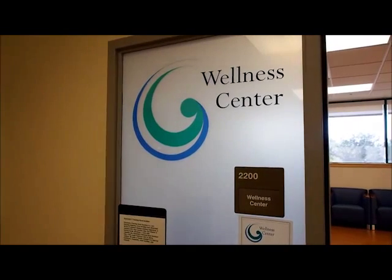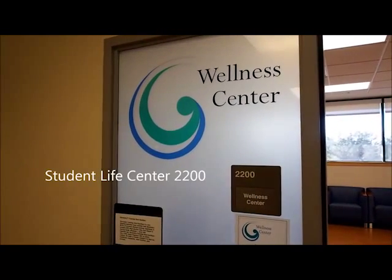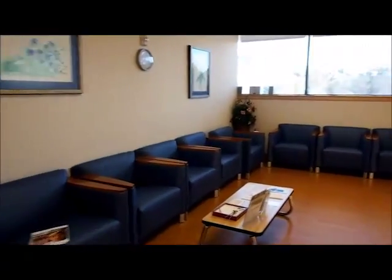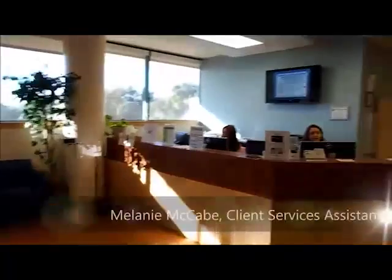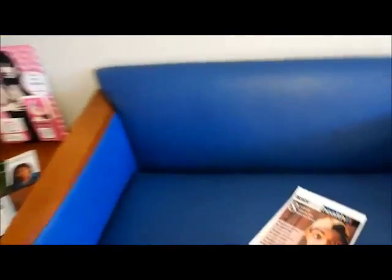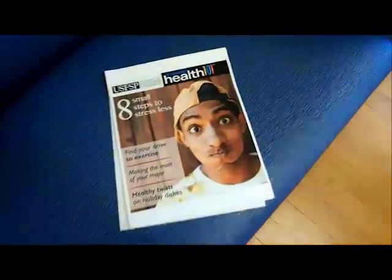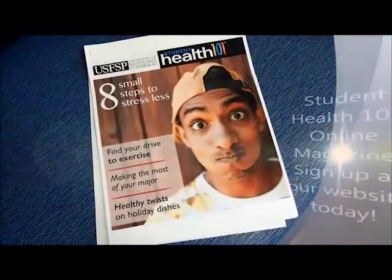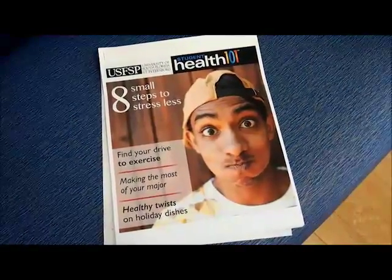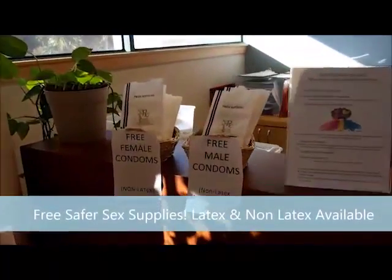Welcome to the USFSP Wellness Center. It's located on the second floor of the Student Life Center, or SLC, in room 2200. The waiting room is the first place you'll walk into, and you'll be greeted by our friendly front office staff, Melanie and Kadif. The waiting room is stocked with tons of free information, brochures, and pamphlets, including copies of Student Health 101, a super informative online magazine about college health issues. They also have free safer sex supplies for students.